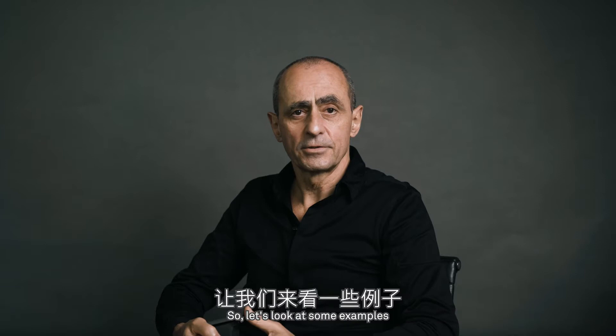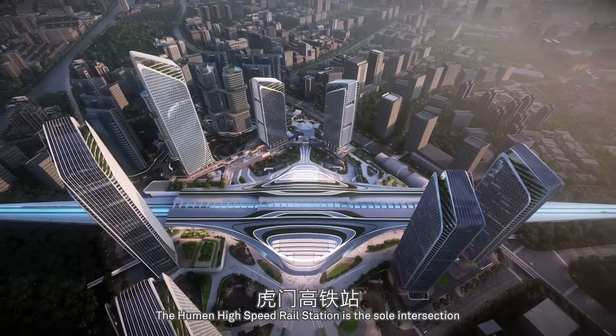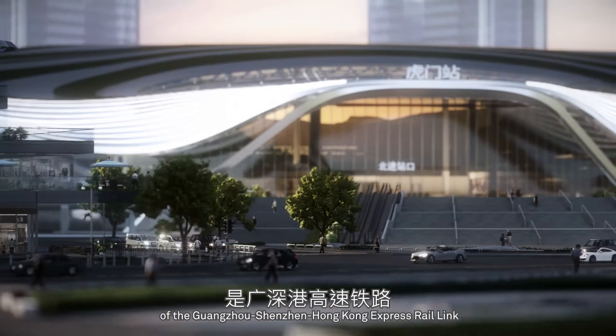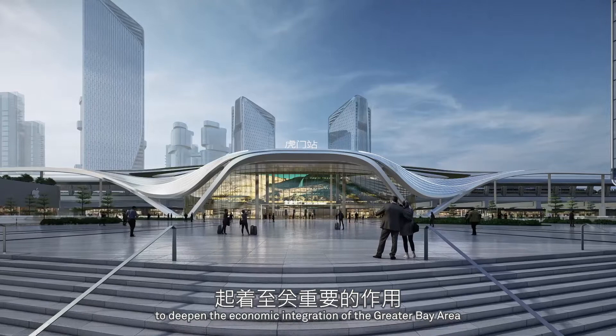The Humin High-Speed Rail Station is the sole intersection of the Guangzhou-Shenzhen-Hong Kong Express Rail Link and the Guangzhou-Dongguan-Shenzhen inter-city line. The station plays a vital role in deepening the economic integration of the Greater Bay Area while bringing opportunities to local businesses.